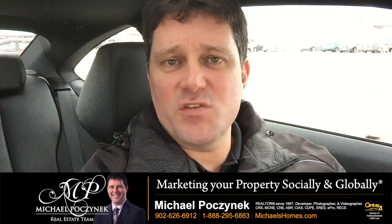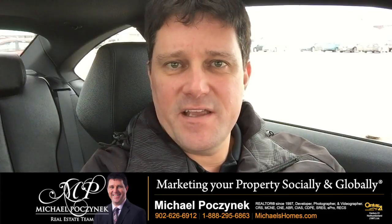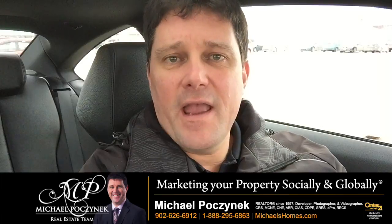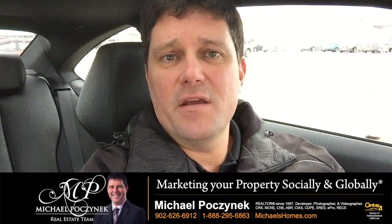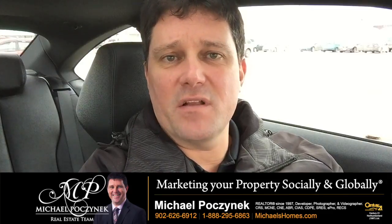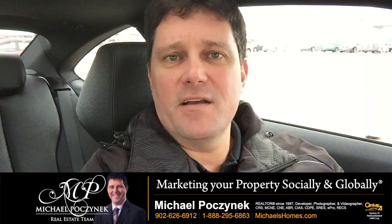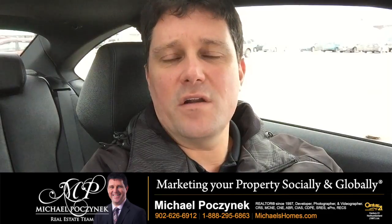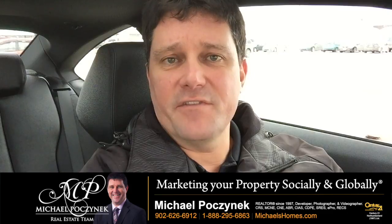How absorption rates work is you take the number of sales in an area, and it will tell you how many people have purchased homes in the last time period, typically over a year in this market. So for instance, if you take a price range of $350 to $400k and there's six sales, well, that's typically one sale every two months.